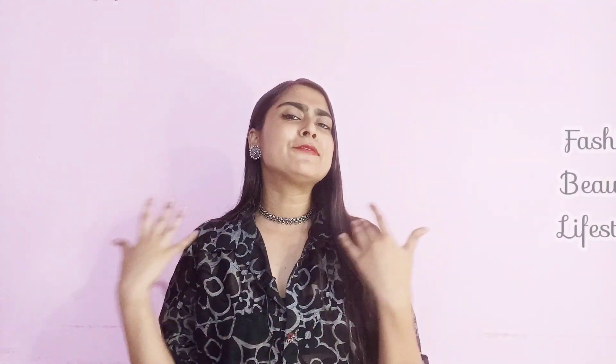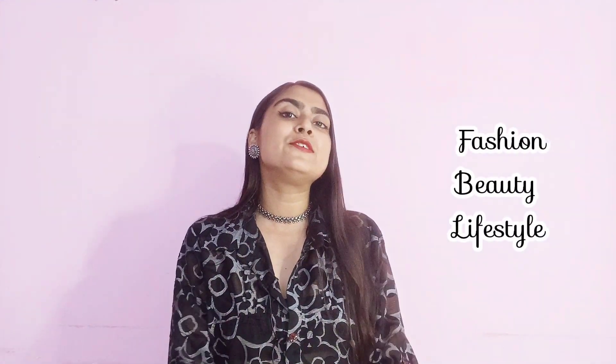Hi guys! I hope you all are safe and doing great. If you are watching this for the first time, then hi! My name is Priyanka and I share fashion, beauty, and lifestyle related videos. If you are interested in this topic or like this video, please consider subscribing.